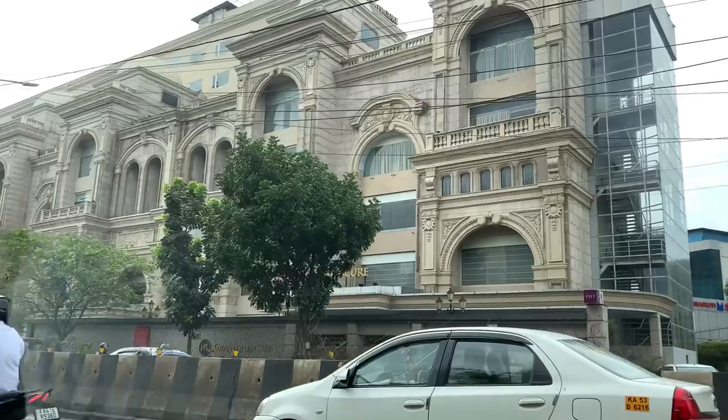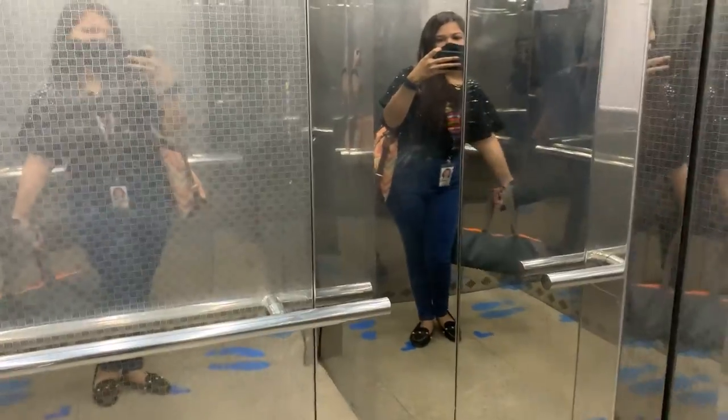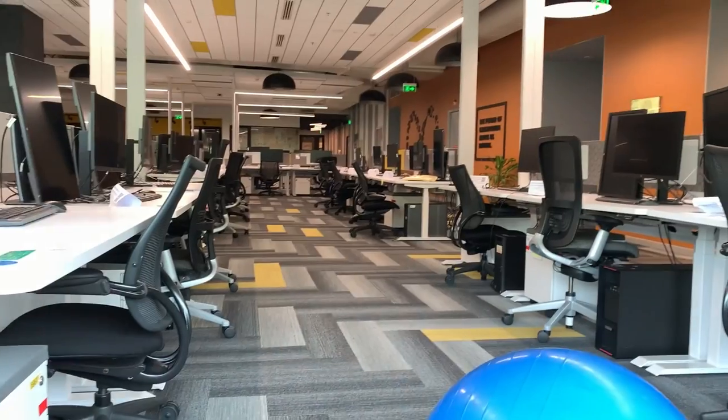Hello, welcome to my channel DGPritz. Today we're going to take a tour of the RMZ office. We're almost there — right opposite there's Gopalan Mall. Get into the lift and take a quick 360 degree tour, walking down the hallway now. Let me give you a quick glimpse of the floor space as well.